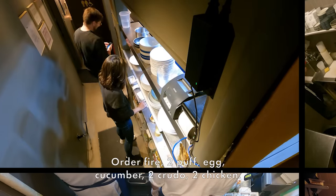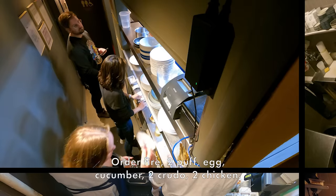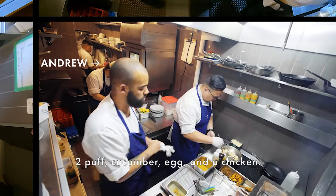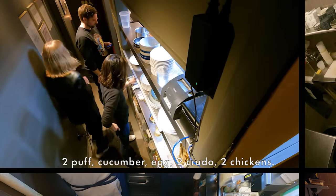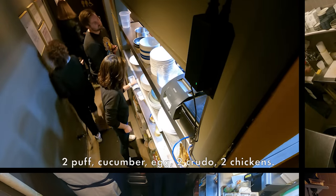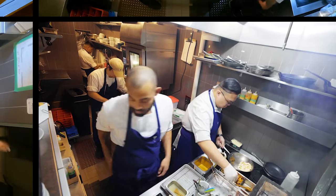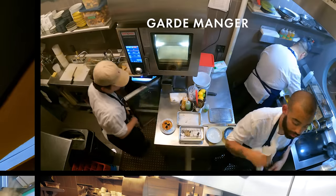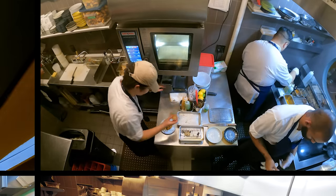Order fire: two puffs, egg, cucumber, two crudo, two chicken. That was eight dishes, all for Andrew at garde manger. Obviously a ton to keep track of, but again, he's done so much prep throughout the day that most of what happens here happens pretty quickly. He's starting with the scallion puffs because they need to heat up.